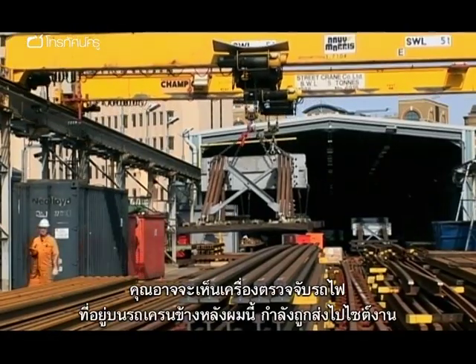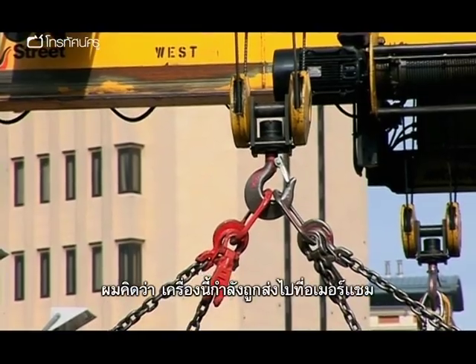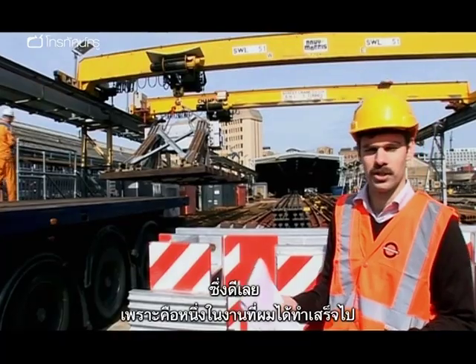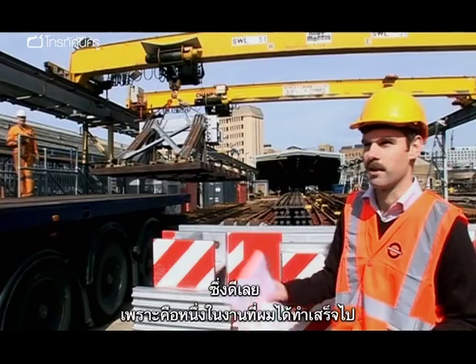Behind Toby, a train arrestor is visible on a crane on its way to site. He notes it's going to Amersham, and that it's actually one of the designs he did himself, so he gets to see it on its way.